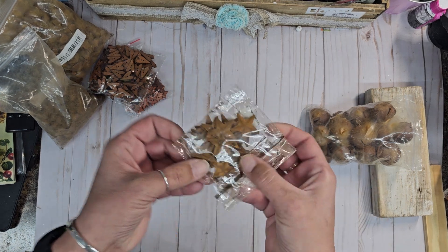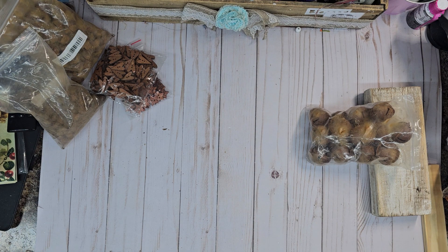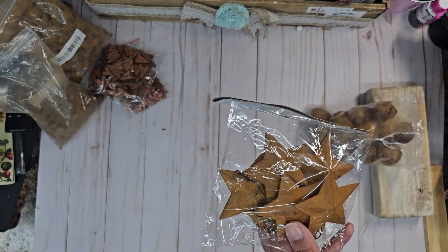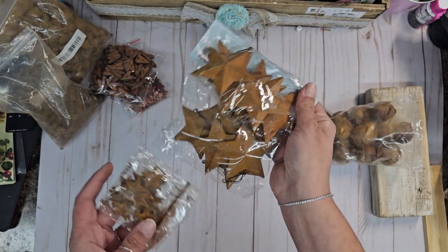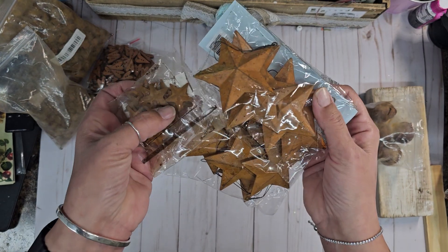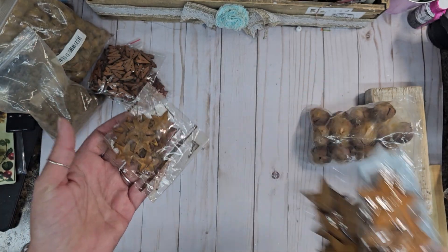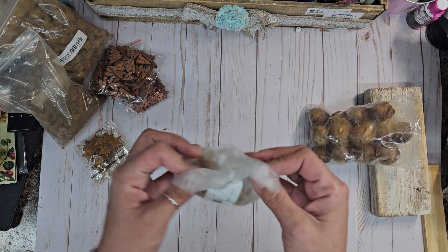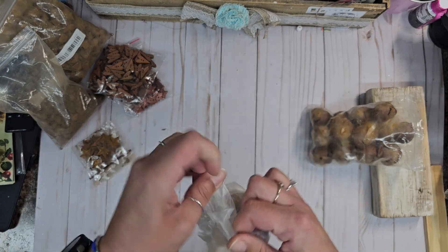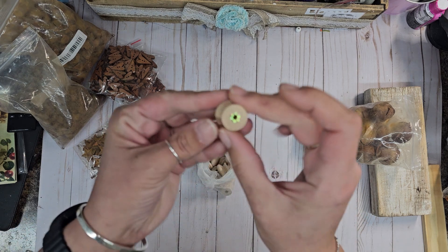I picked up some more rusty stars — these are itty bitty stars versus the stars you get from Hobby Lobby. I've been creating and crafting, and what I like about these is the rust is a closer color to the bigger stars. I got a little baggie of them — love them! I also got some drawer pulls. I didn't really realize what they were when I purchased them — they do have a screw top on them.